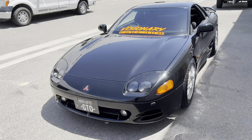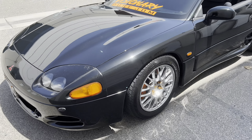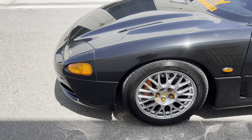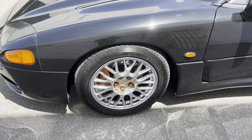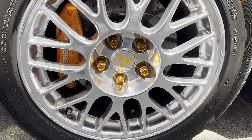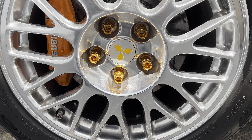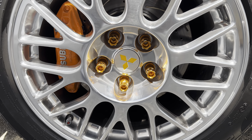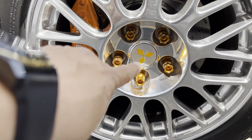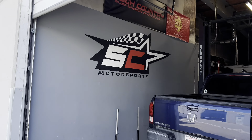Anyway, we got it back from the drum repair guys. She looks great — new wheels, all refinished, polished calipers, drilled and slotted rotors, new centers, new lug nuts. The drum repair shop painted the little emblem orange for us. We're at SC Motorsports right now.